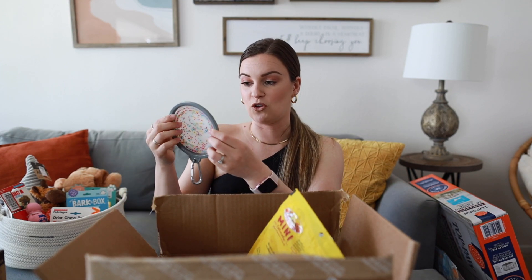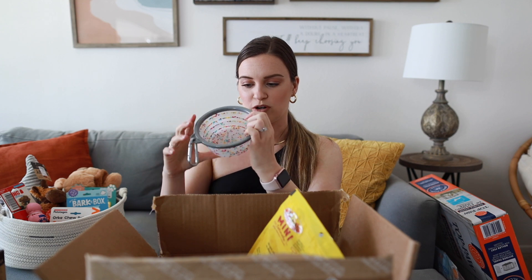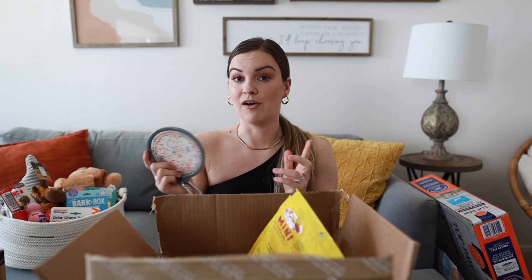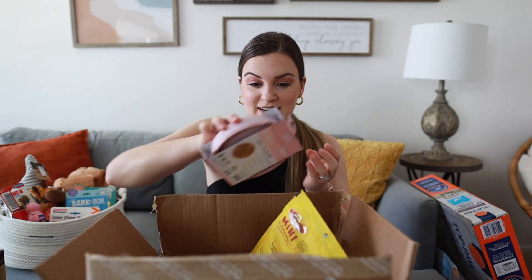Next I got this really cute little travel collapsible bowl, which is going to be perfect for when we go pick her up since we won't have her actual bowl. It's also great for hikes, the beach, or anywhere you'll be gone a while — just bring a bag of food and some water and this makes it easy. I got this from TJ Maxx.